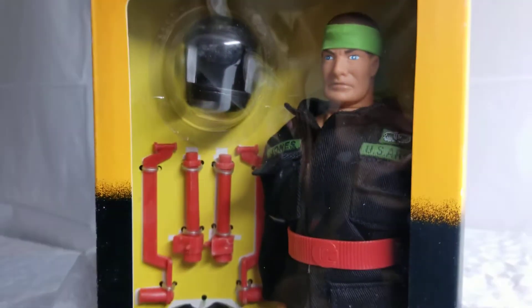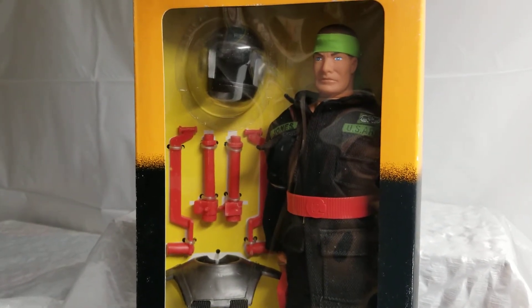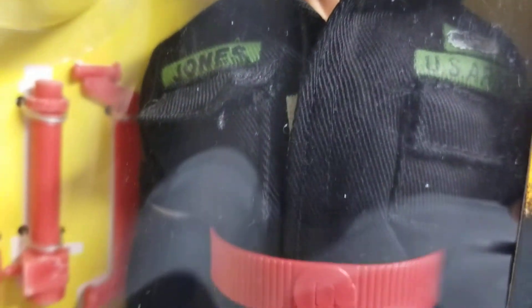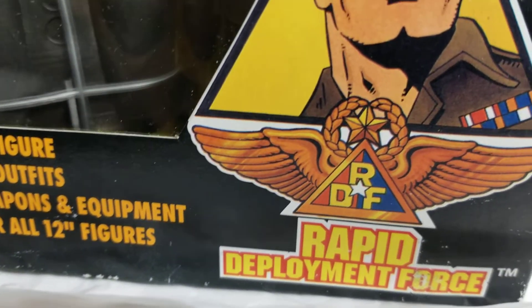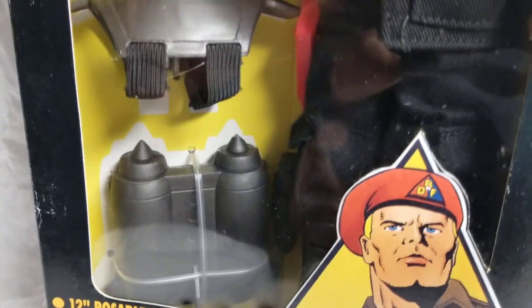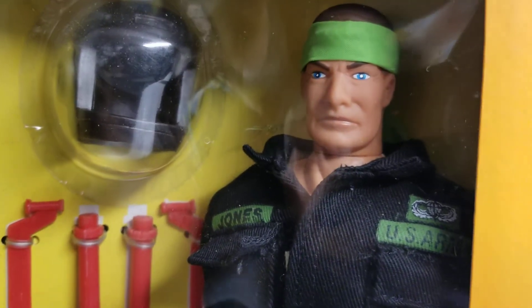Guys, if you're just joining us, welcome to the MIB Master Museum channel — this is what we do. I'm hanging out in my museum, in our collection room, in our Rapid Deployment Force section of our museum. We're just talking about the Rapid Deployment Force figure line, and today we have our Knight Paratrooper action figure. Just a cool line. We're going to be getting more — we're getting a lot of great feedback about these figures from our subscribers and our viewership, so we will be adding more of these figures to our collection here at the museum.